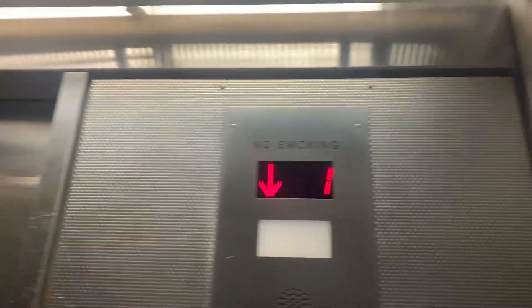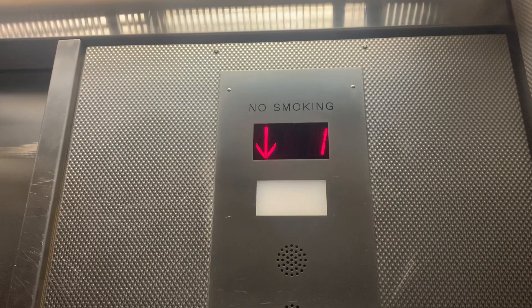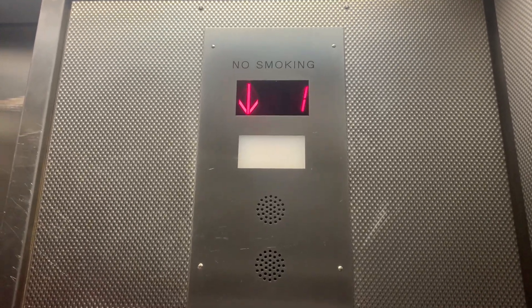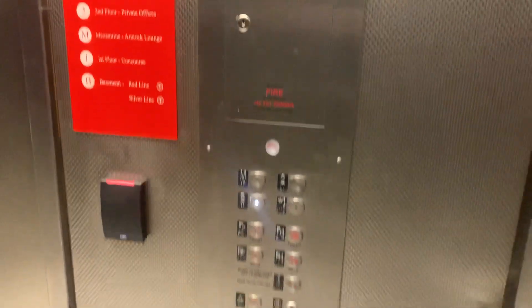This is the elevator connecting the South Station concourse to the South Station T-Station at South Station Boston.